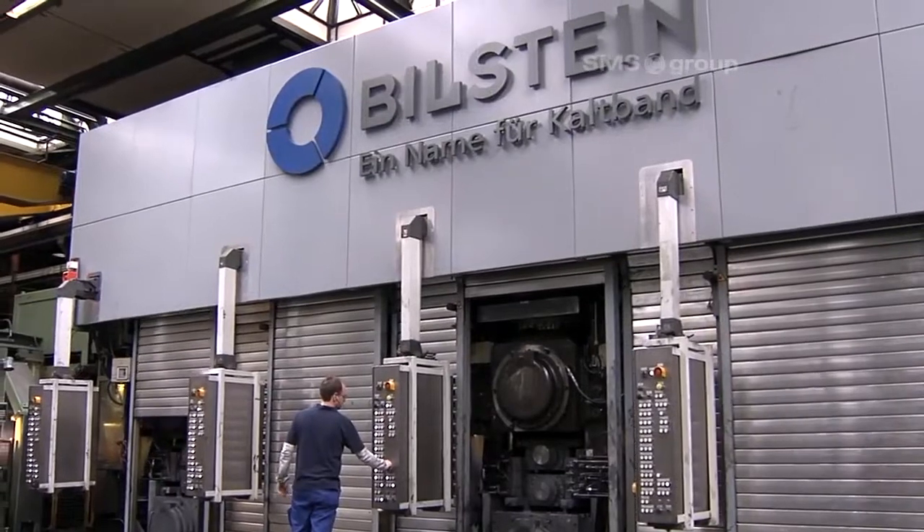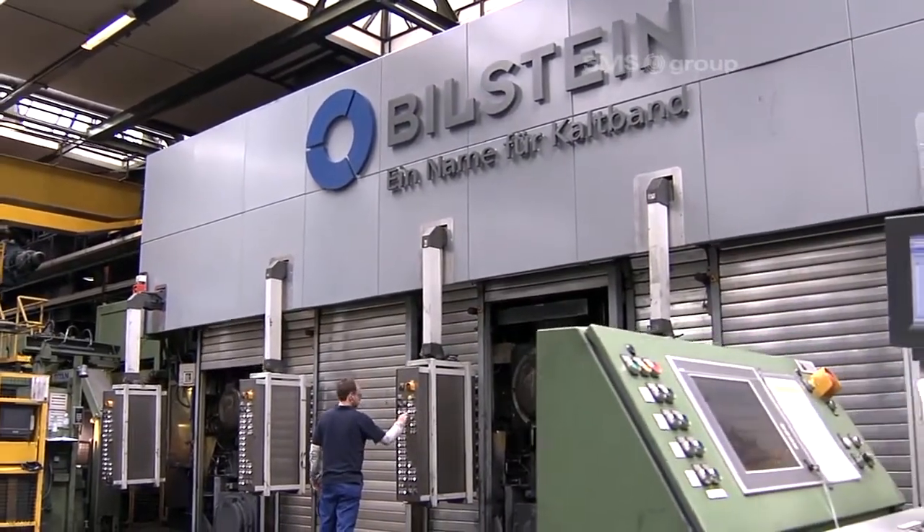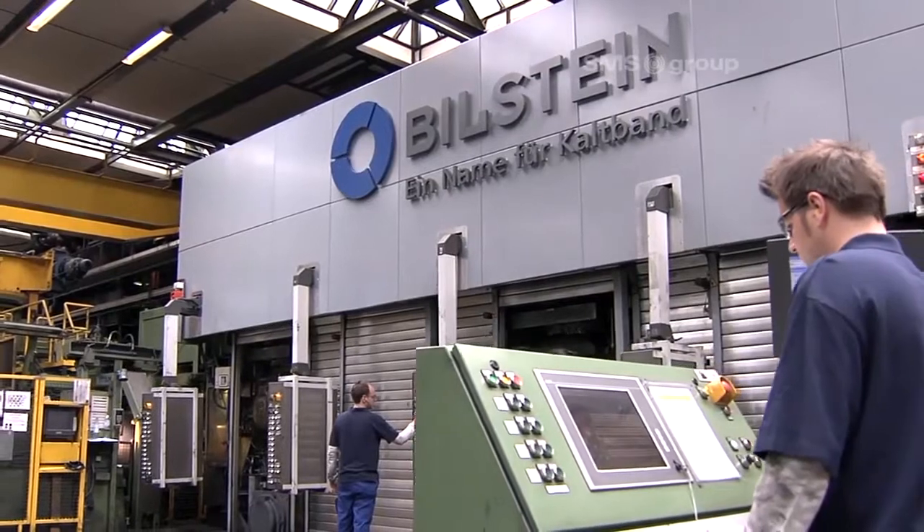By using a step-by-step approach, the schedule was maintained and downtimes were minimized.